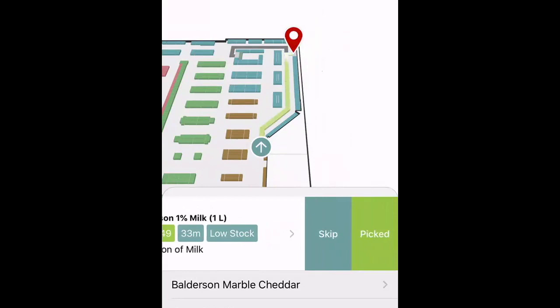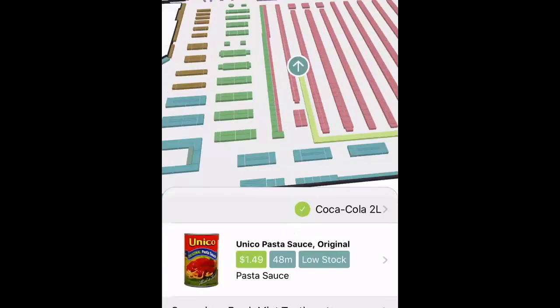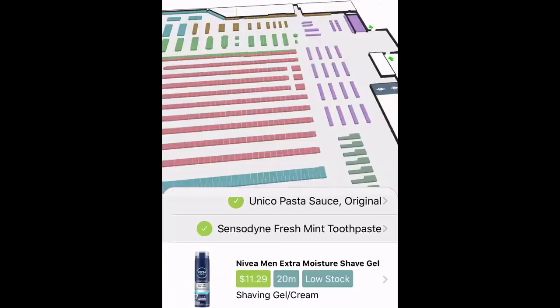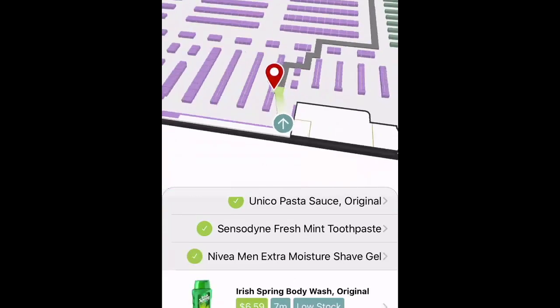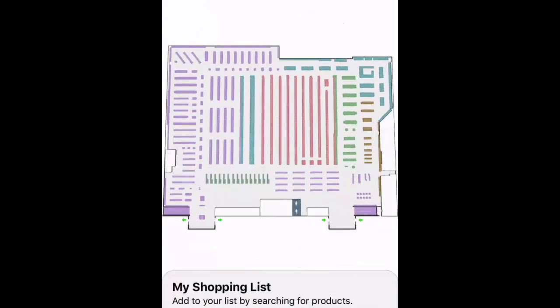So next, I'm going to grab my milk. Then I'm going to get my cheese. The map has now reoriented itself to help me find my Coke. It's helping me to find my pasta sauce. And then I'm going to grab my toothpaste, my shaving cream, my body wash, and lastly I'm going to grab my spaghettini. Now I've collected all of my items and I can go ahead and check out.